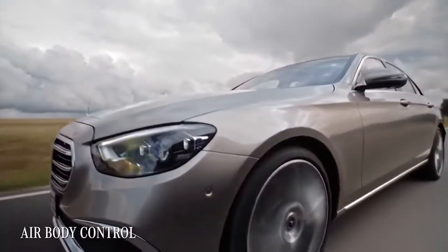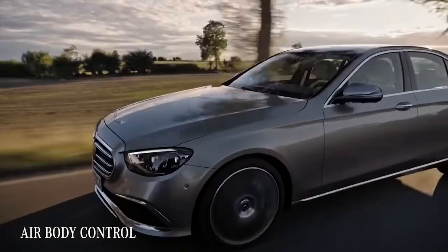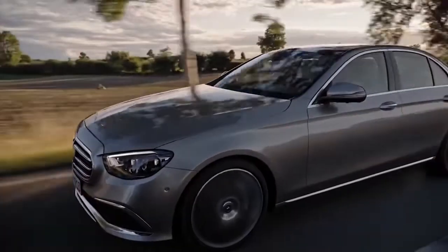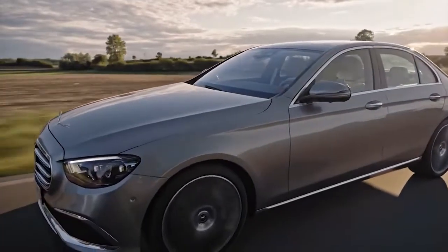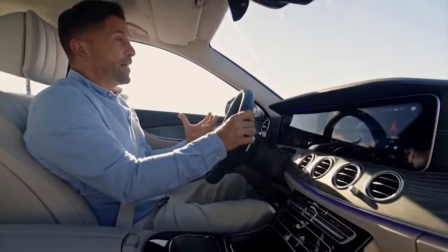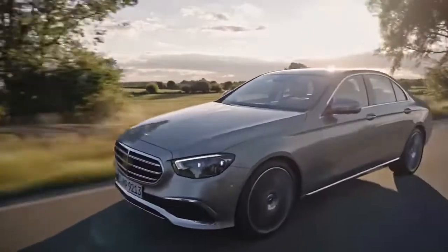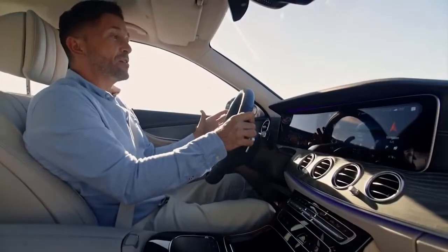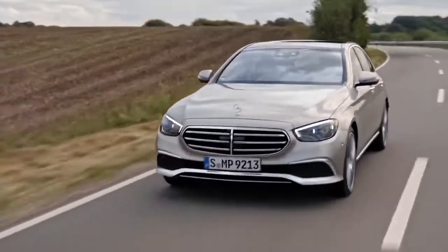This E-Class is equipped with air body control — a multi-chamber air suspension that adapts the ride and chassis rolling to the various situations on the road. It lowers the ride height at higher speeds to reduce drag and consumption, and also reduces the rolling of the car from side to side in fast corners.